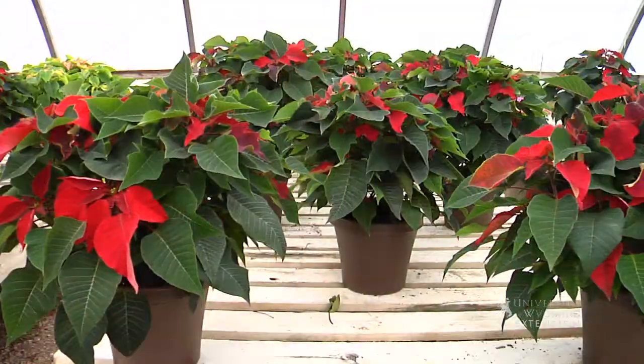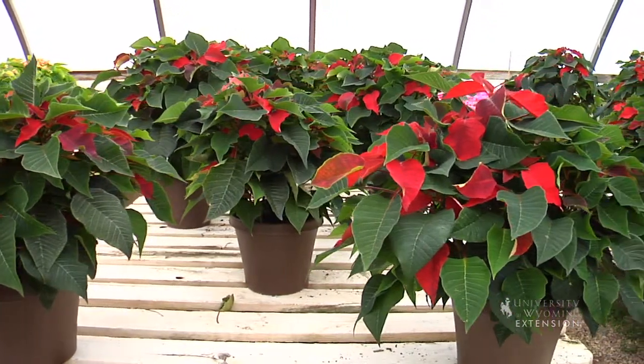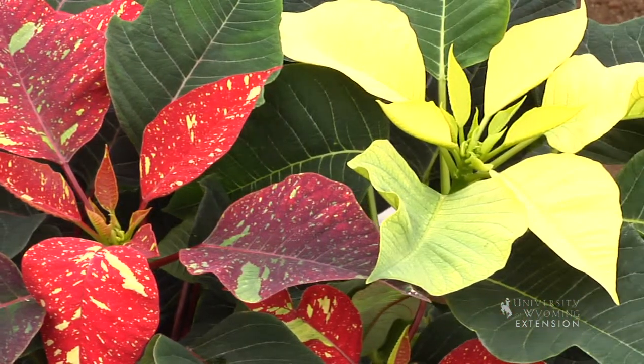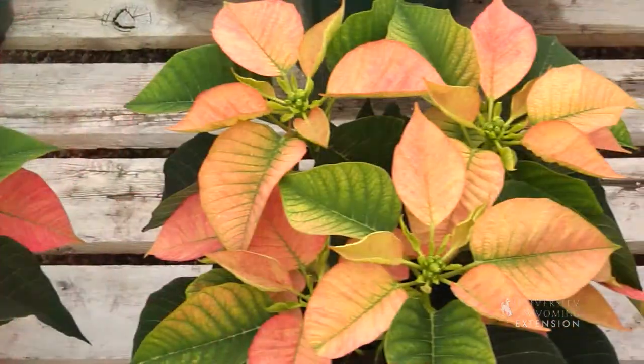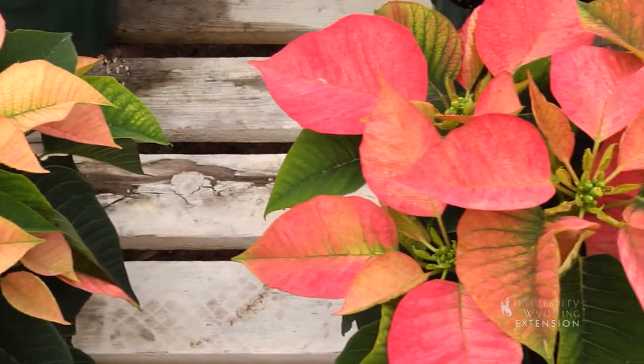Plants make great gifts for special events and at the holidays, and during the winter holidays one of the most common plants that people give and receive as a gift is the poinsettia. The first thing you want to do is choose the right plant for that right person. You can get the plants in that classic red, you can find maroons and yellows and variegated forms — lots of different varieties to choose from.